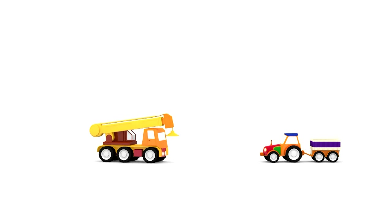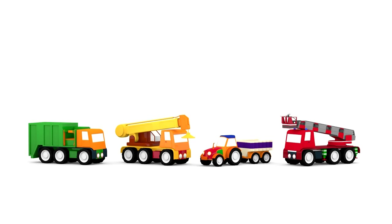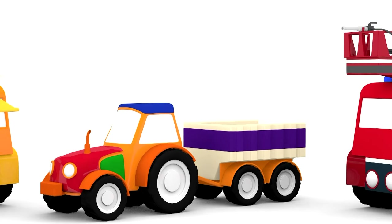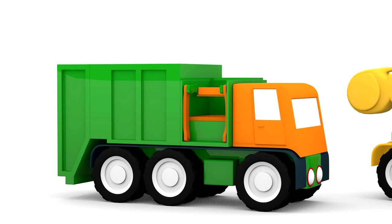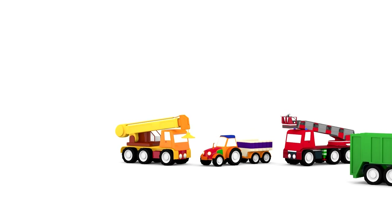Which vehicle is in charge of taking away rubbish or garbage? A fire truck? A tractor maybe? Perhaps a crane or a garbage truck? Of course, it's the garbage truck!